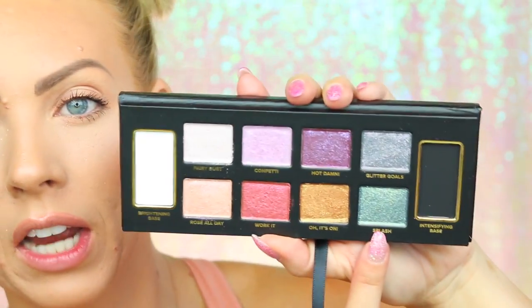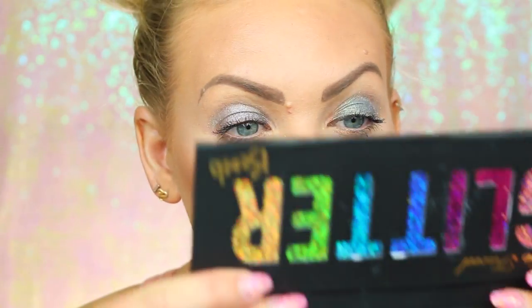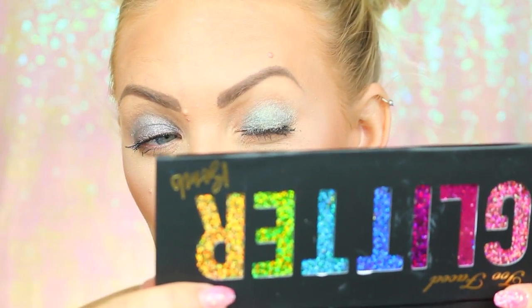Glitter Goals is like blue with little pinky purple sparkles. Then next we have Splash — how perfect is that name. It's a really pretty teal. Oh yes, that is super fun — like a mermaid or peacock. It's kind of a teal with little greenish yellowish flecks. These are so pretty, I absolutely love them.